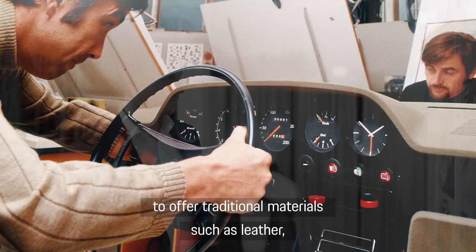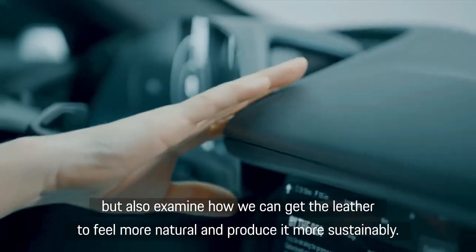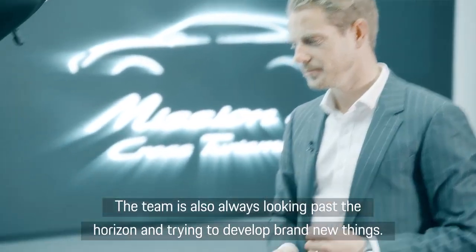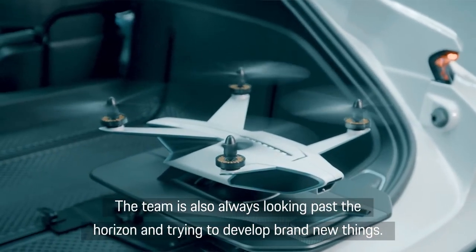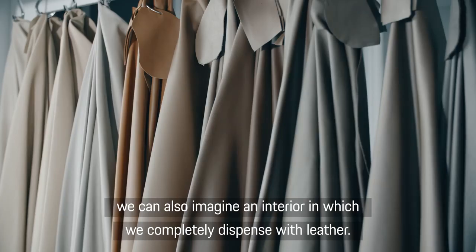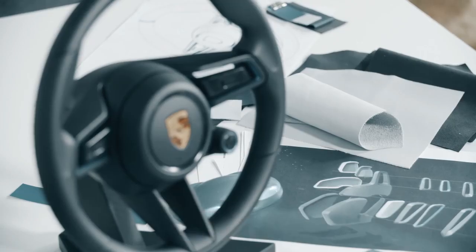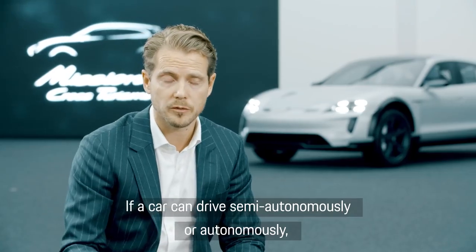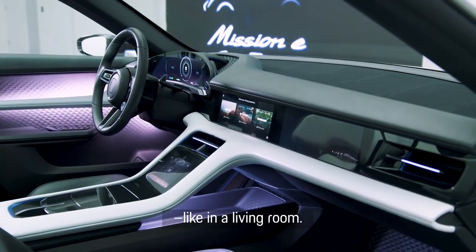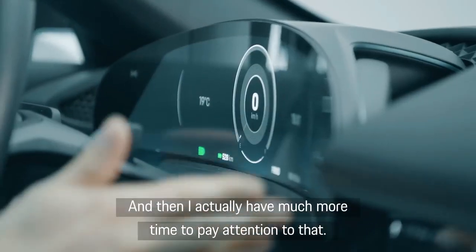We want to offer classic materials such as leather, but also look at how we can make that leather feel more natural and better. On the other side, we have many technologically new materials. The team looks at the horizon and tries to bring new things — in an electrified world, we can also have an interior that moves completely beyond leather. If a car can be autonomous, suddenly I get different possibilities in the interior — like a bedroom, suddenly it's more interesting: what is the quality that is changing, what are the colors and materials? And then I have more time to focus on that.